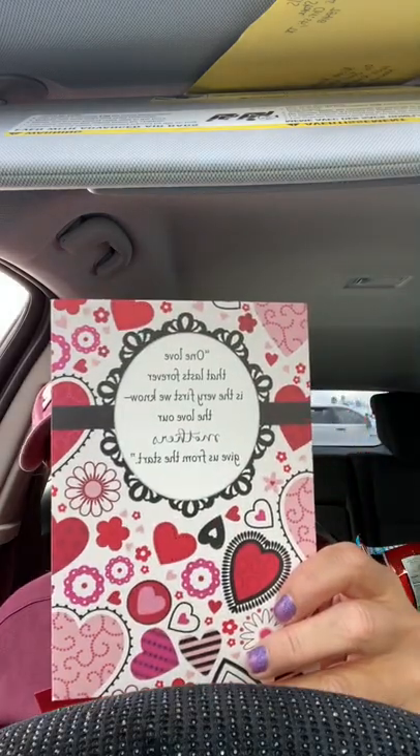This one is from my mom. Super cute. It says 'One love that lasts forever is the very first love we know — the love our mothers give us from the start. Mom, you showed me that a mother's love is always steady and always there. I can't ever repay you for all you've given me with the gift of your love, but I hope that wanting to be like you is a start. Happy Valentine's Day.' That's why I tell my mom, I want to grow up to be just like you, mama. She just laughs at me.